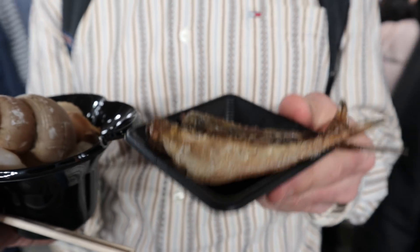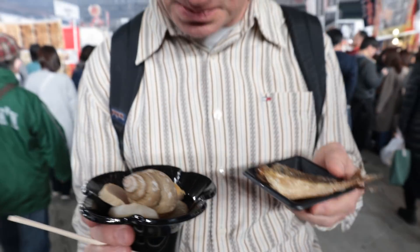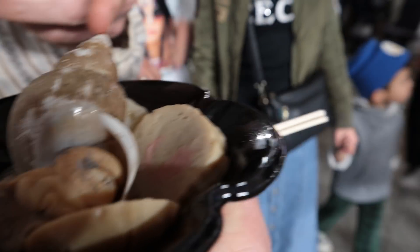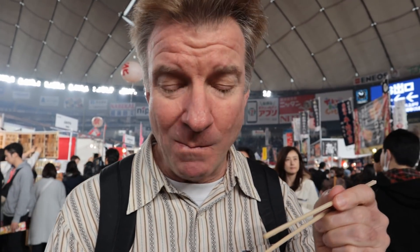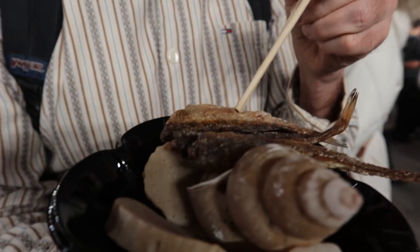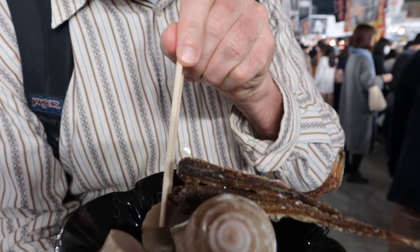Got two dishes here. This is fish from Akita Prefecture, and then we've got oden here — a hot sort of Japanese-style soup. Look at that fancy one in the middle. The price for this is about $9. Some good-looking fish. That's beautiful. Very nice. Chewy, meat-like. I like it.